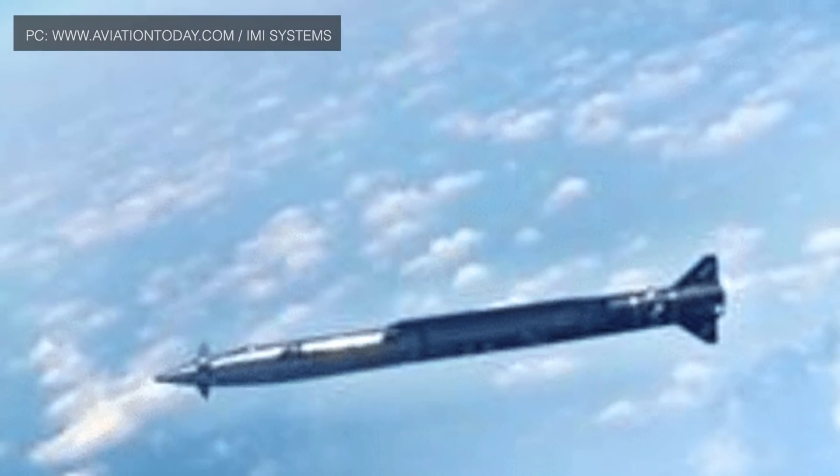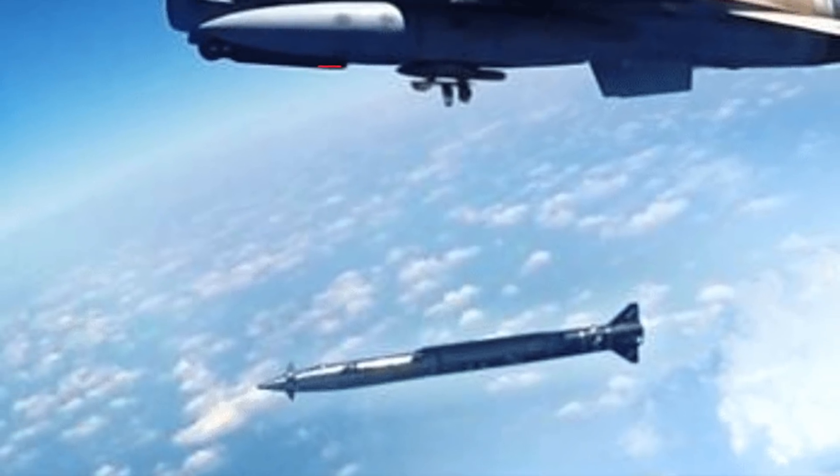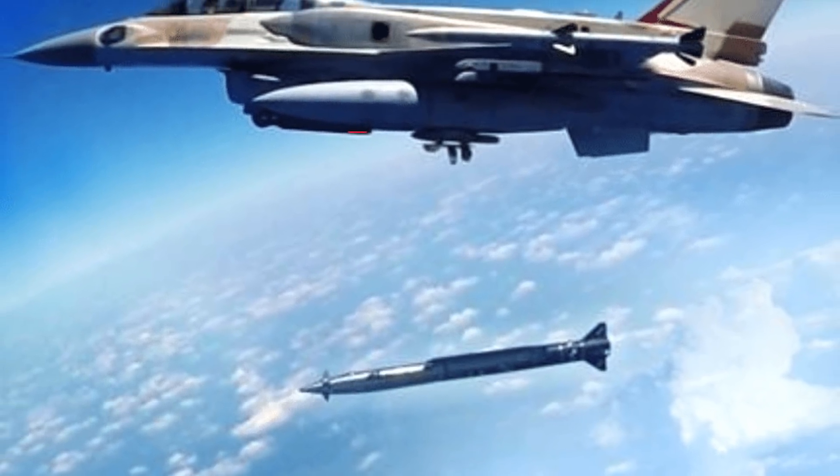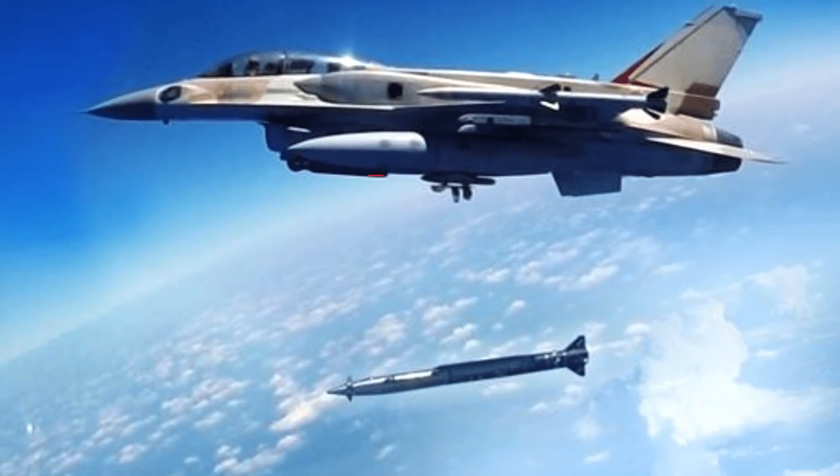The second method is through the use of ALBM, or Air-Launched Ballistic Missile. As the name suggests, this kind of missile is ballistic in nature but is launched from the air, unlike traditional ballistic missiles which are launched from land or sea-based platforms.